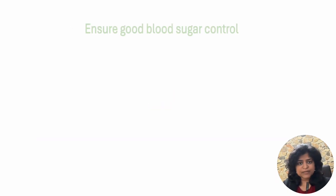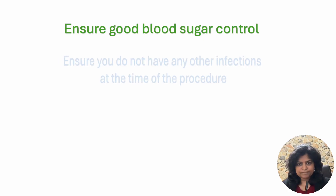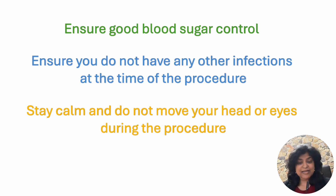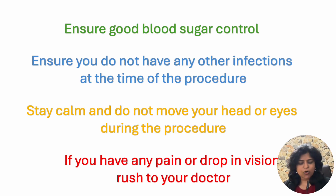What are the dos? Ensure good blood sugar control. Ensure you do not have any other infections at the time of the procedure — no fever. Stay calm and do not move your head or eyes during the procedure. If you have any pain or drop in vision, rush to your doctor; do not wait for your appointment.